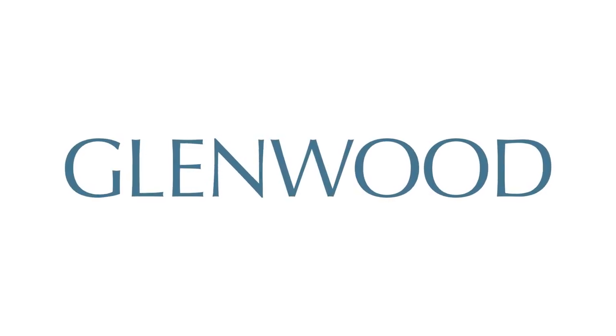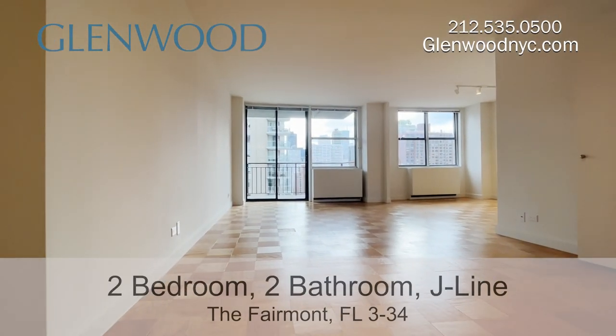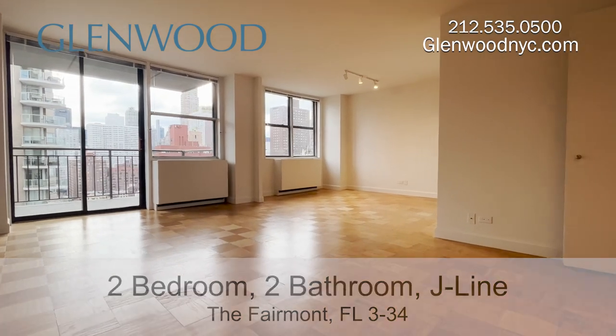Welcome to the Fairmont, a Glenwood property. This is a two-bedroom, two-bathroom home on the J-Line on Manhattan's Upper East Side.